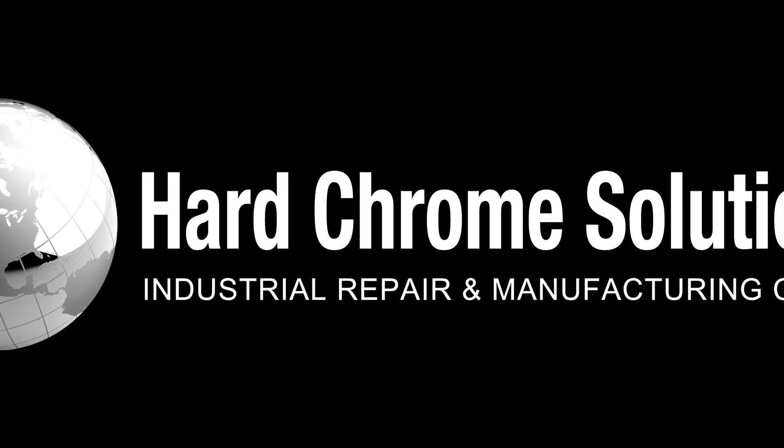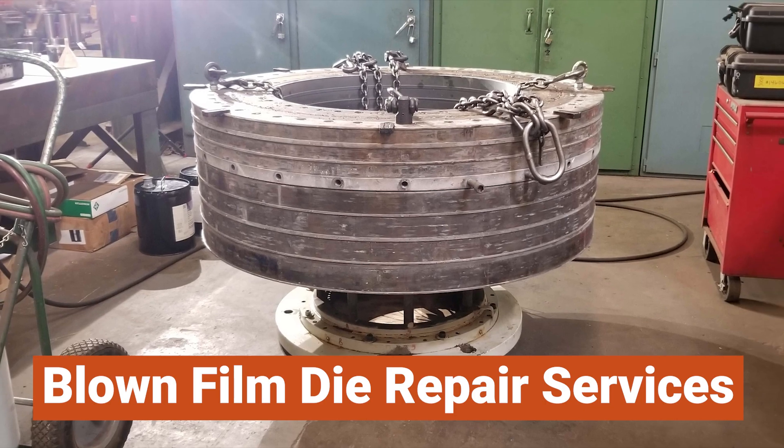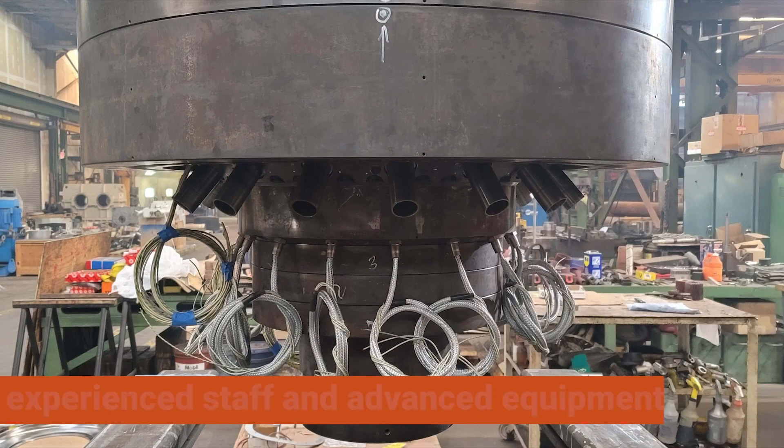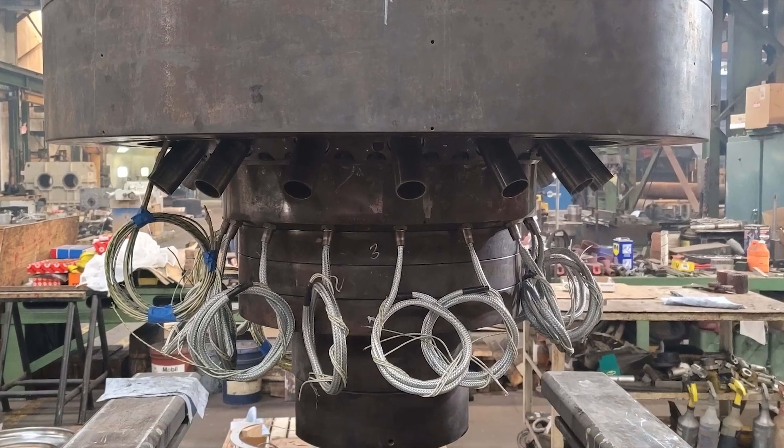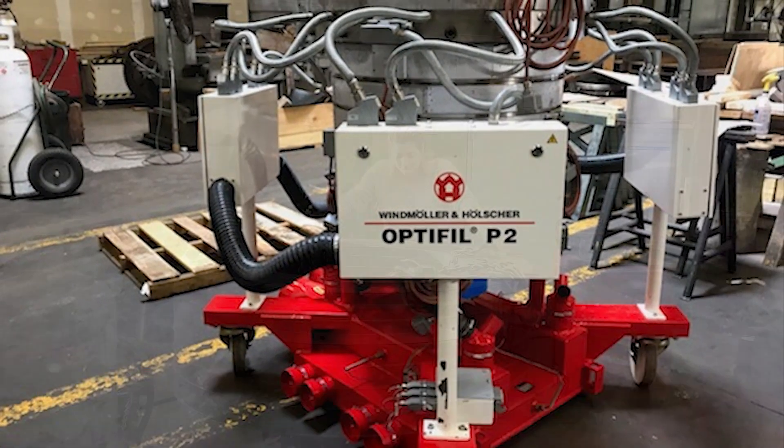At Hard Chrome Solutions, we are committed to being your reliable partner for full-blown film die services. Our experienced staff and advanced equipment allow us to deliver precise and efficient components in the desired surface quality and specifications.